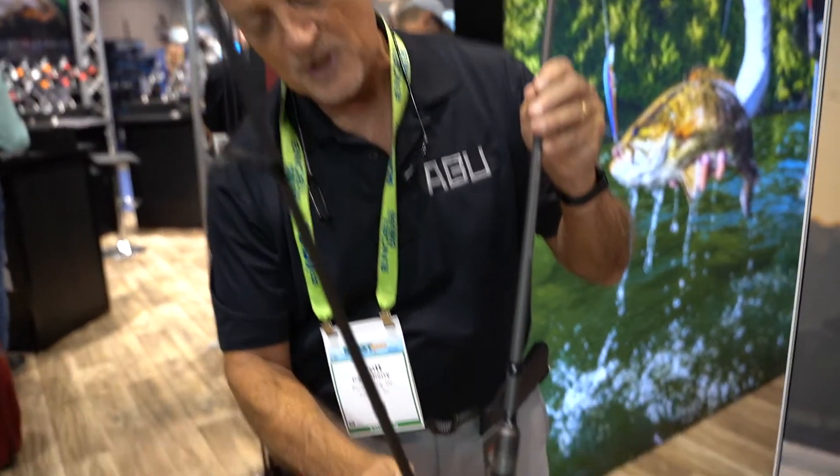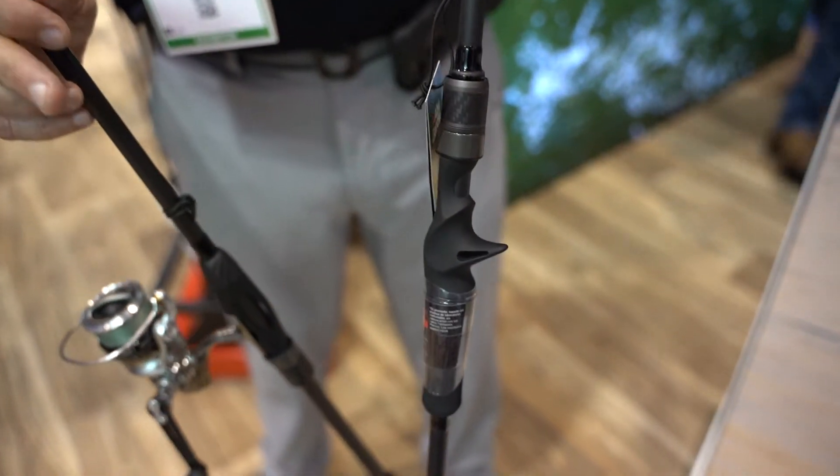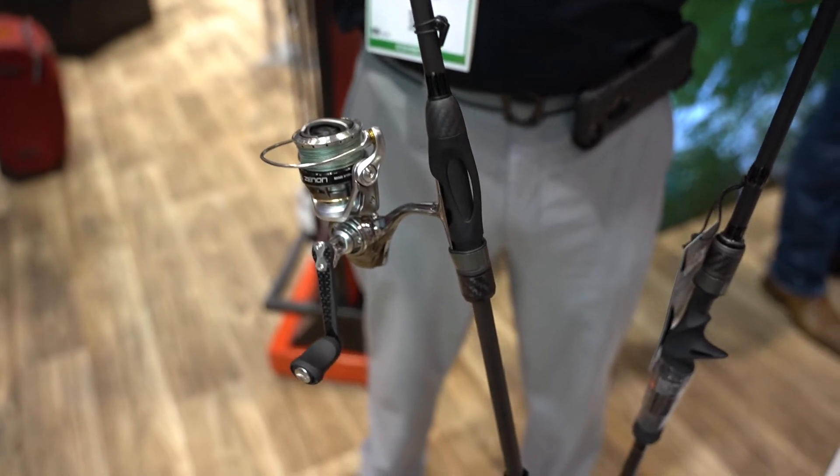Sensitivity is off the charts. You'll notice our use of new carbon fiber in our reel seats for maximum sensitivity. We're using 500 PowerLux on these rods for sensitivity and durability.